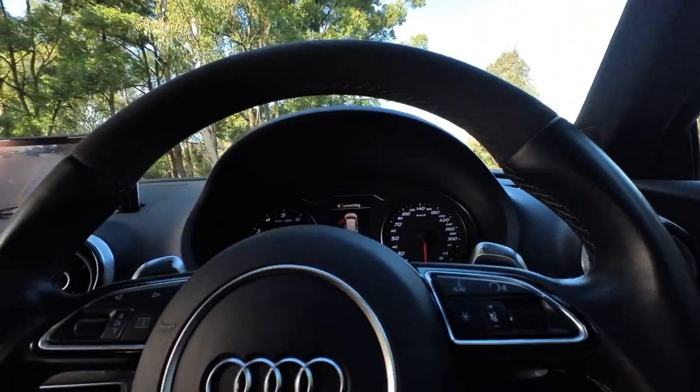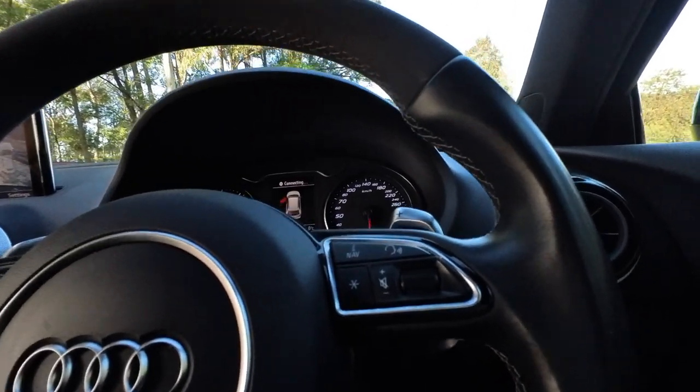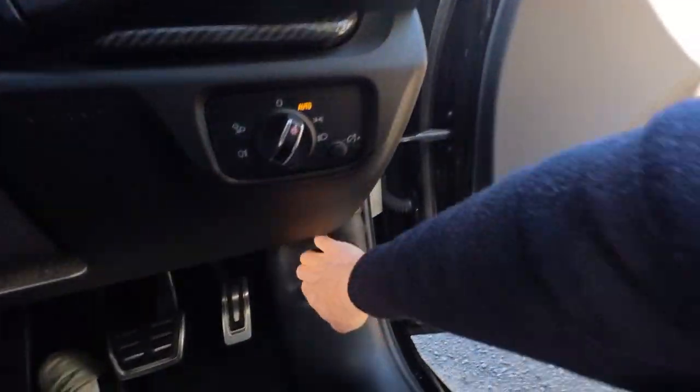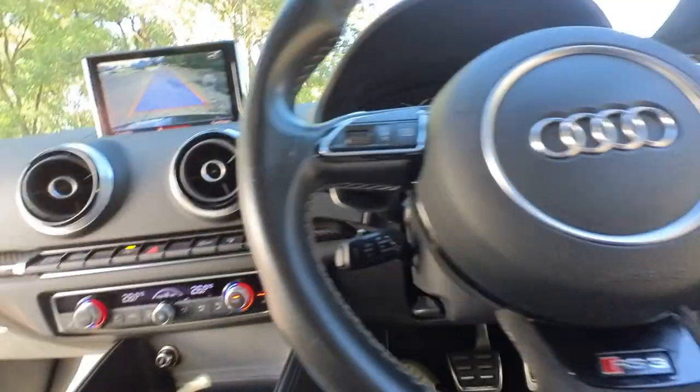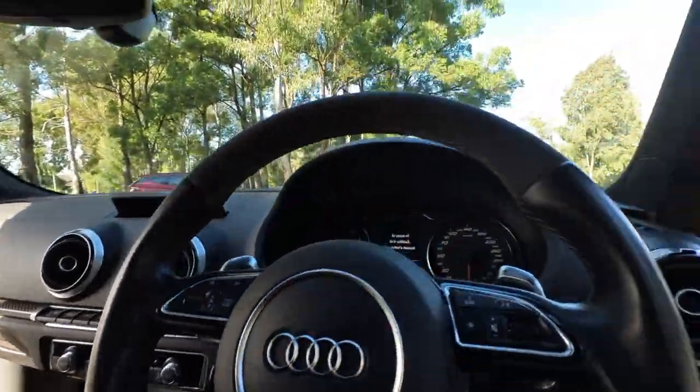Audi Quattro all-wheel drive is really where it's all about. Paddle shifting transmission, voice activation, distance cruise control — that's a really good option — radar cruise. Pop the bonnet there. This is not a car that you're going to need to spend a lot of money on, ladies and gentlemen, if anything.